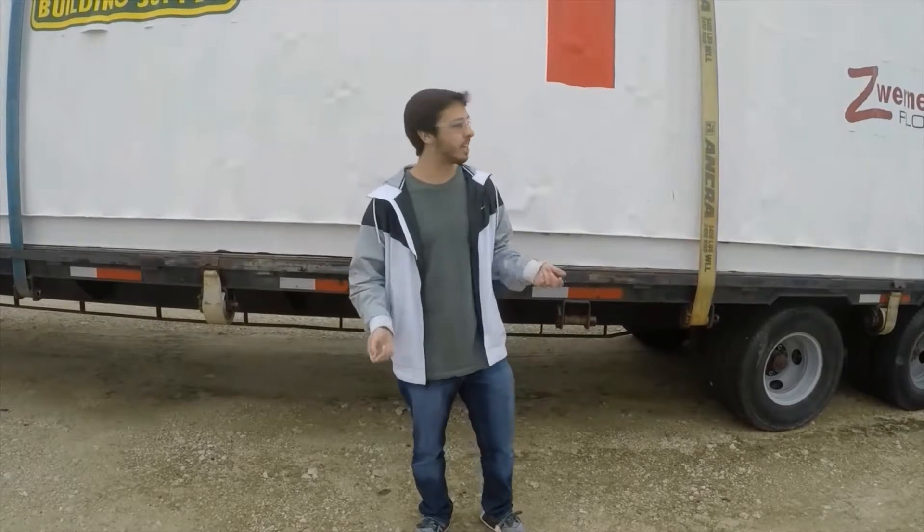Howdy Builders, I'm Tyler and we're back again today with another site safety video. Today we'll be talking about weather safety and what to do in case of heavy rain or storms.